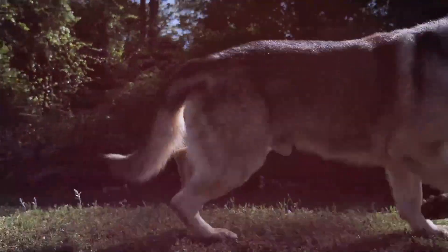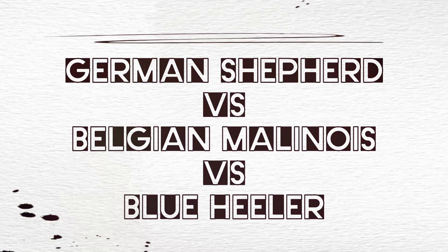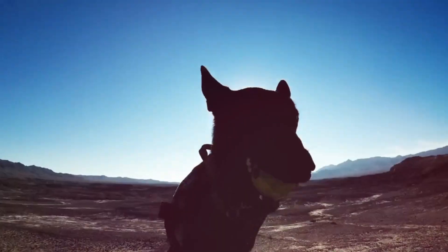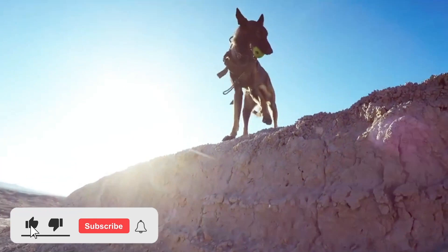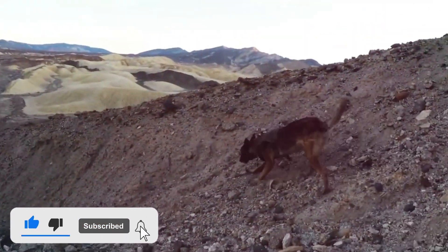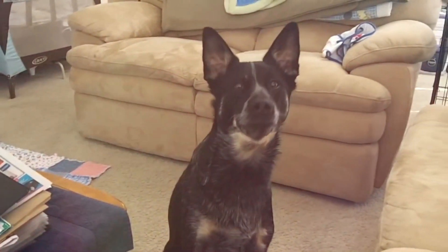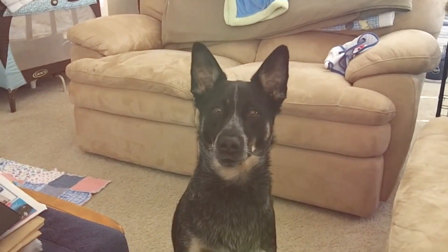In this video we're going to compare and contrast the German Shepherd versus the Belgian Malinois versus the blue Heeler. All three of these dogs are intensely loyal, courageous, and brave, but they are also very different. This video will explain their different temperaments, if they're good with families, and what kind of exercise requirements these three dogs need.